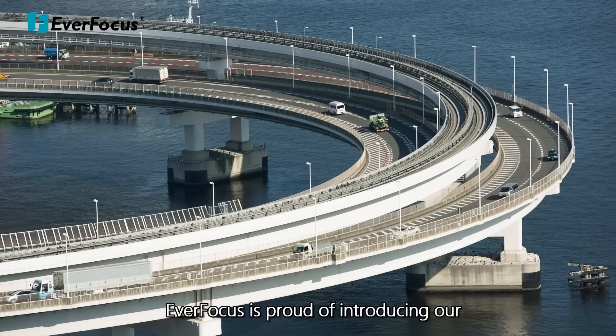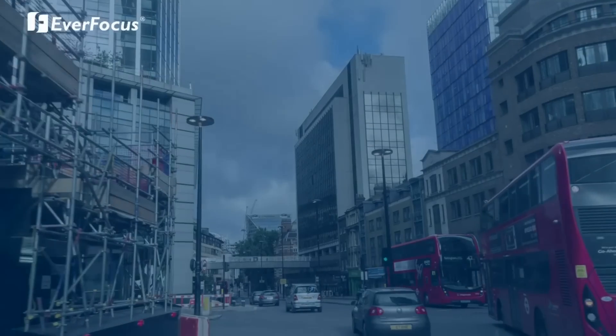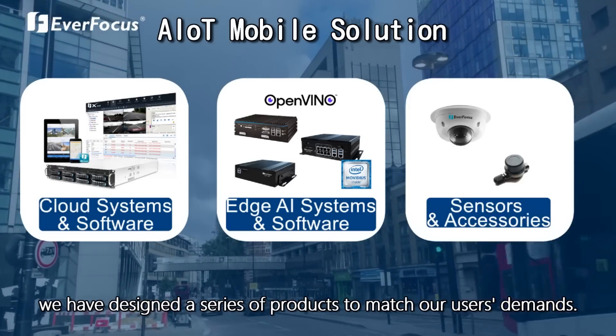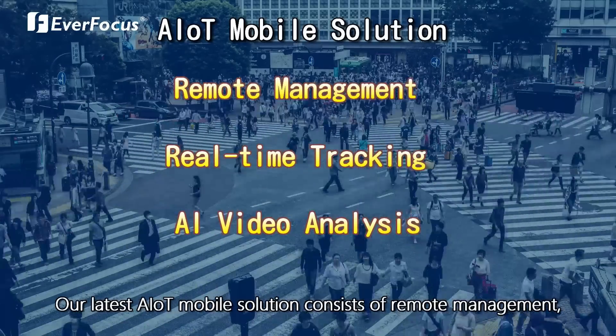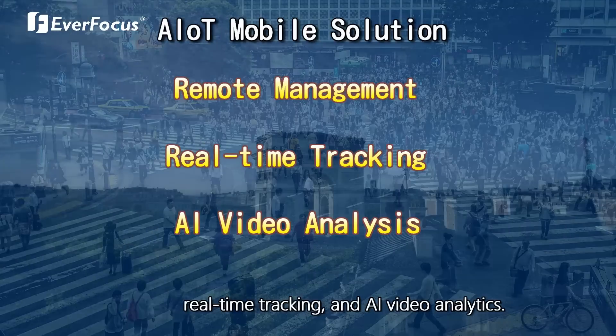Everfocus is proud to introduce our excellent full-function AIoT solution. We have designed a series of products to match our users' demand. Our latest AIoT mobile solution consists of remote management, real-time tracking, and AI video analytics.